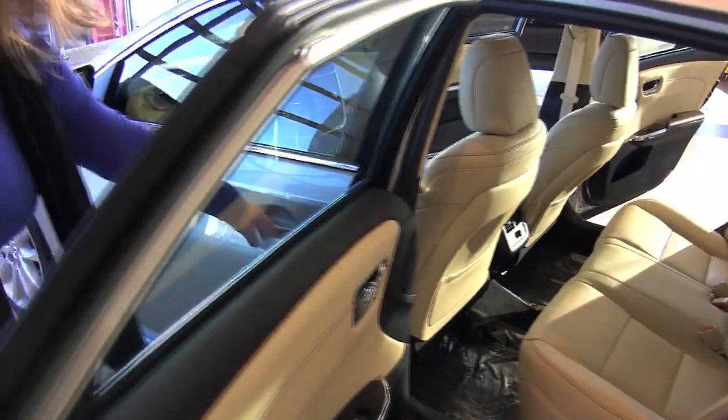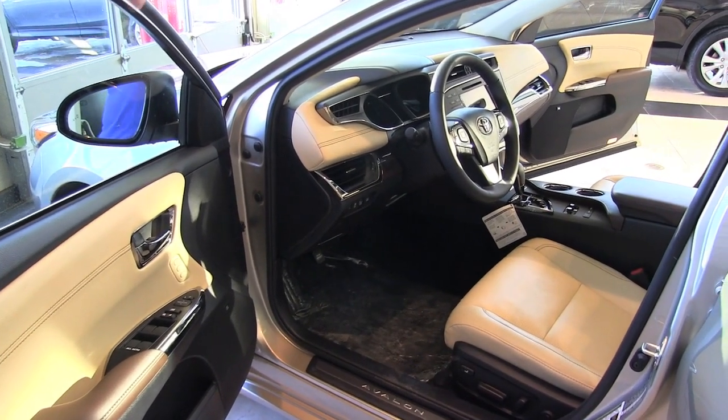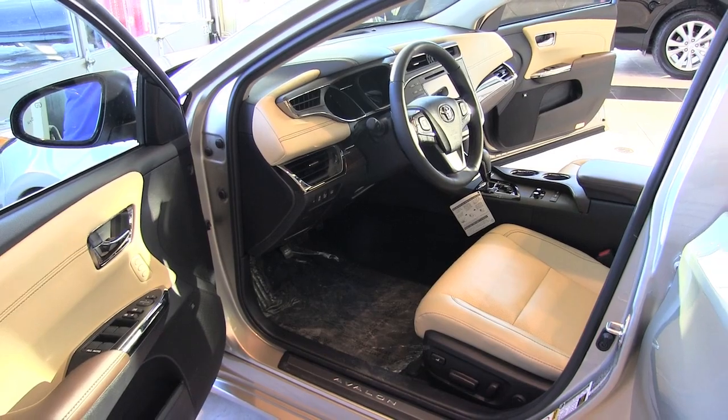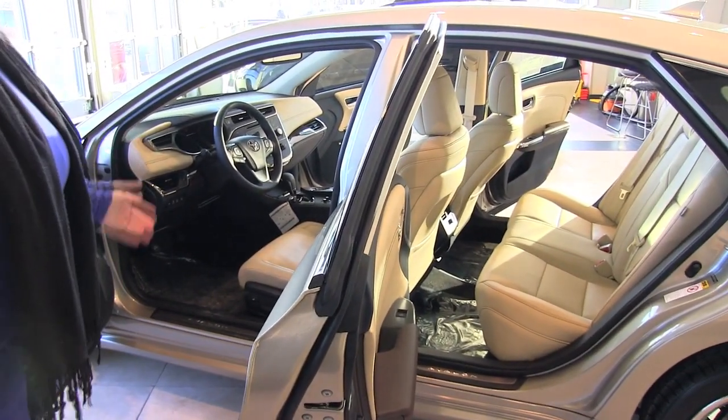Coming around to the front, the new Avalon has memory seats, heated and cooled front seats, and an eight-way power driver's seat and passenger seat, which is great. So you can get as comfortable as you want, with lumbar support as well.